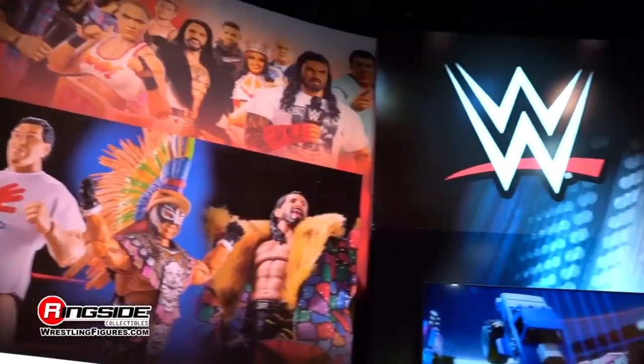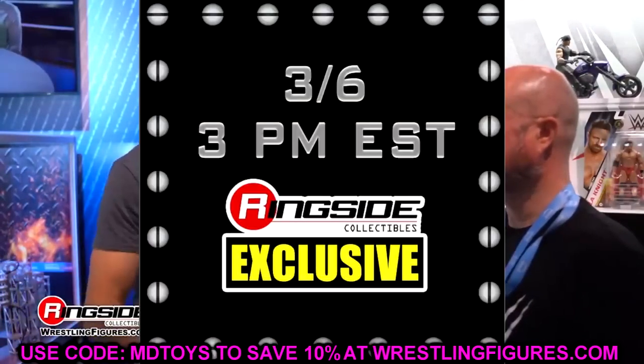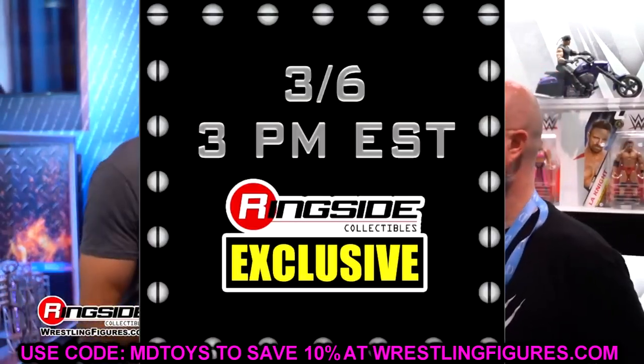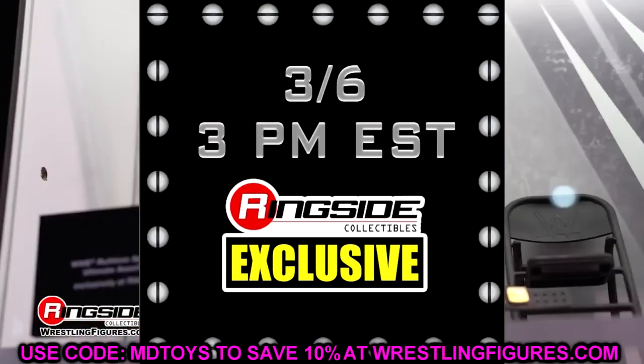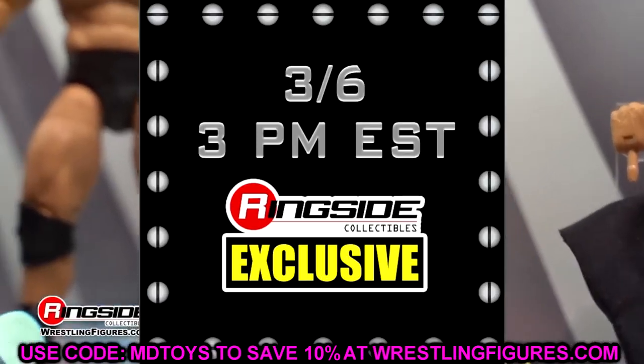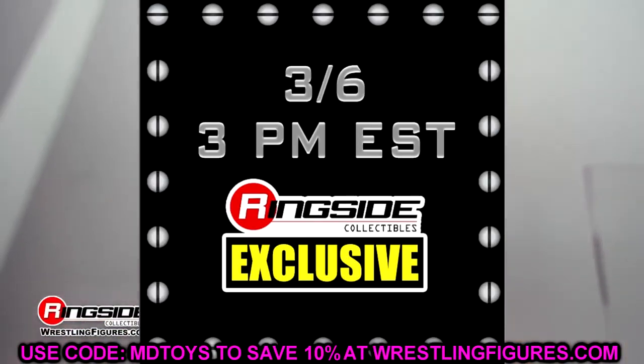Welcome back to another MD Toys video. Today we have some insane WWE Mattel action figure news that I cannot wait to cover. I am absolutely blown away and we're going to dive into it. This might be one of the top moments that Mattel, WWE, and Ringside Collectibles have ever achieved. They released an absolute banger today — let's dive into it.